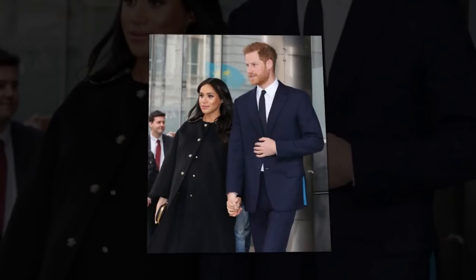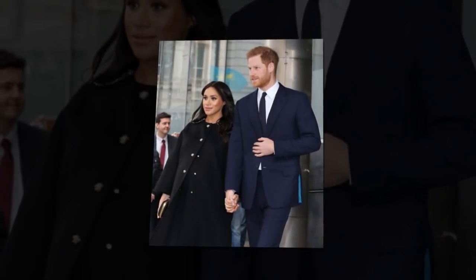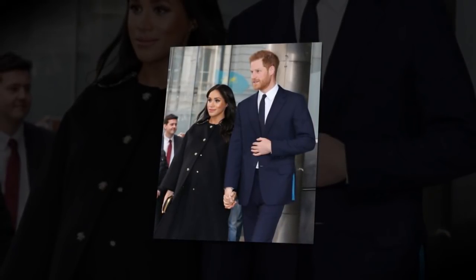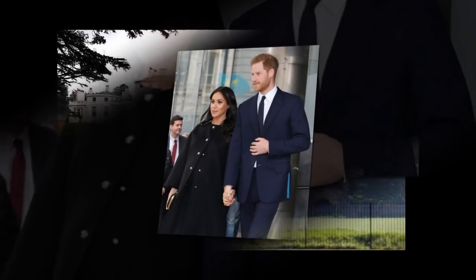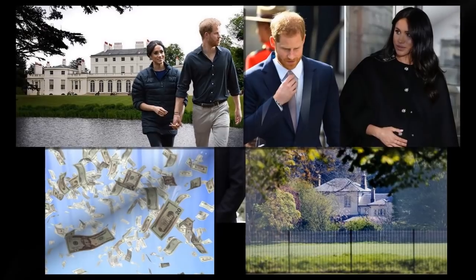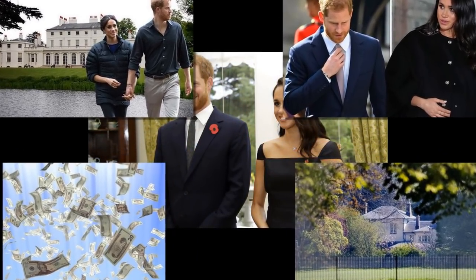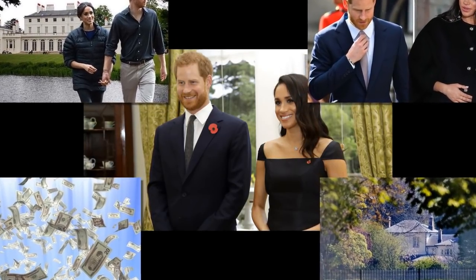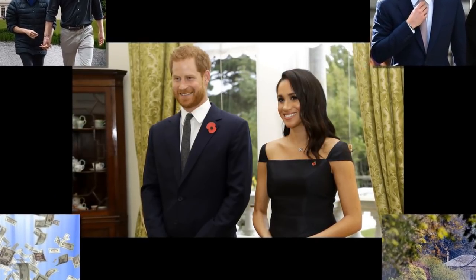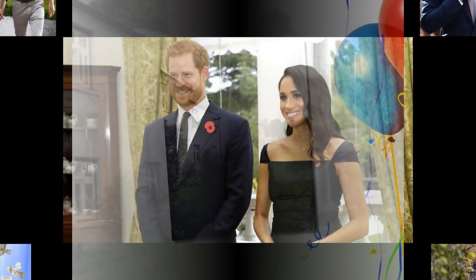Frogmore Cottage Required A Lot Of Work. Prince Harry and Markle's Frogmore Cottage renovations included a fair amount of structural updates, as well as measures to convert the home from five separate residences once used by royal staff to a single-family home. The renovations were underway in the months leading up to the arrival of the couple's first child, Archie Harrison, and were completed just in time so they could move in before his birth. The couple was given Frogmore Cottage as their official residence last year by Queen Elizabeth II.